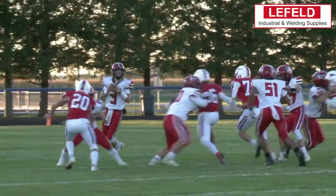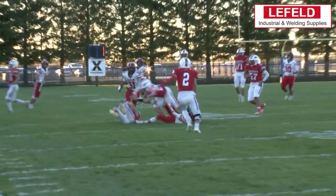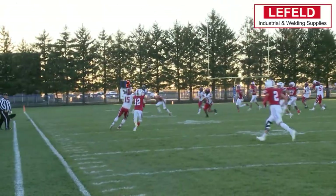Our runner-up play this week comes from Patrick Henry as Jeff Camp breaks up this pass, but on the way down snags it for the interception. Here's another look at it.